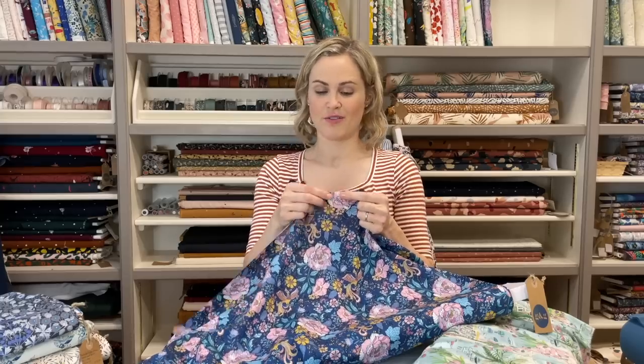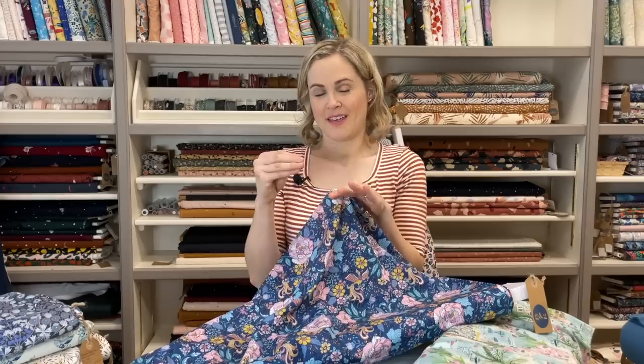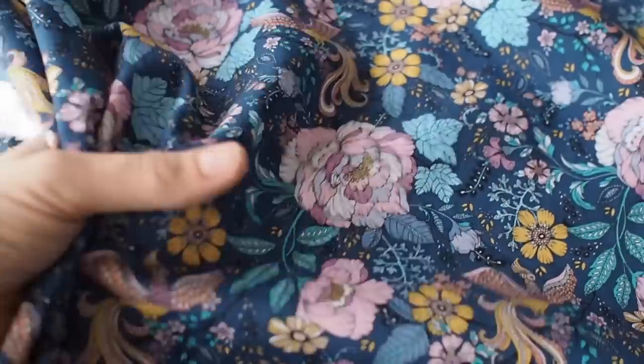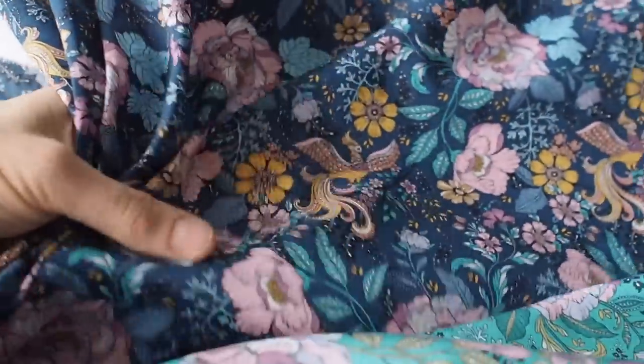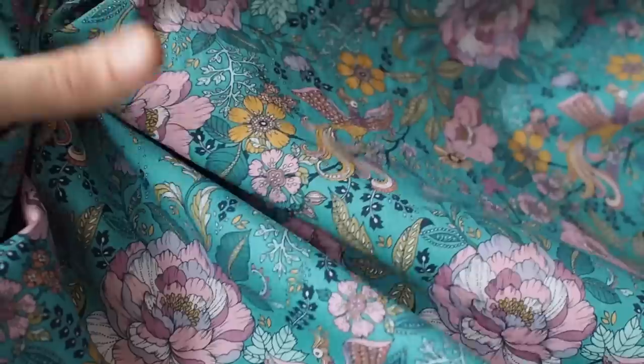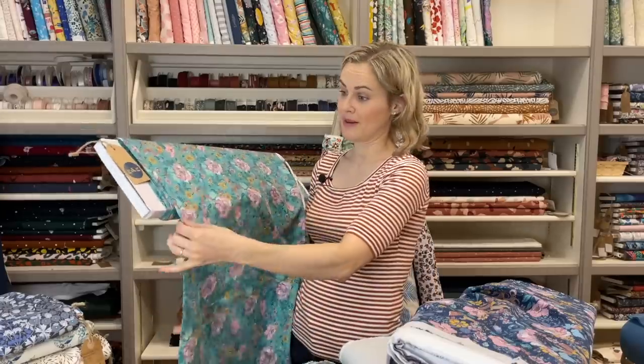Then we've got two Dashwood lawns which are very similar in quality to the Liberty ones — really lovely and soft, lightweight, with a very high thread count. The threads are very fine and the weave is very dense, so it doesn't fray that easily. They're tightly woven together, making a really fine floaty fabric that feels very soft but is also quite durable. We've got two colorways of this one: a darker blue one with flowers and really lovely birds when you look closely, and another colorway in a lighter, brighter greeny-turquoise with lovely pink flowers.